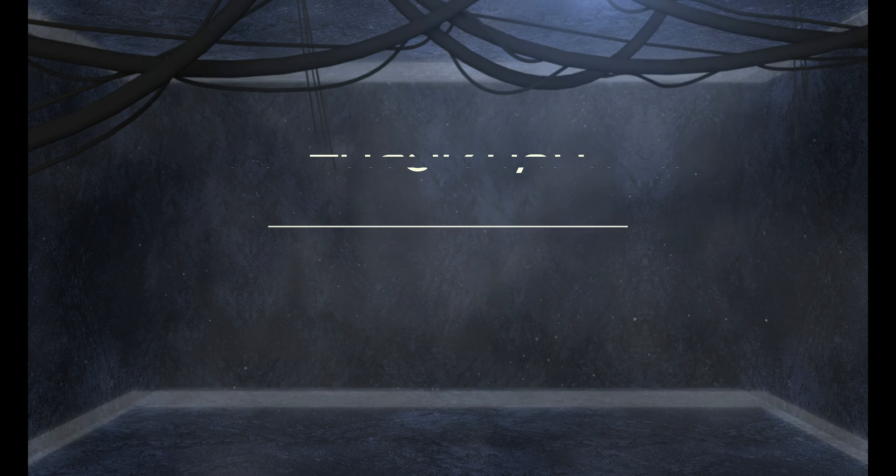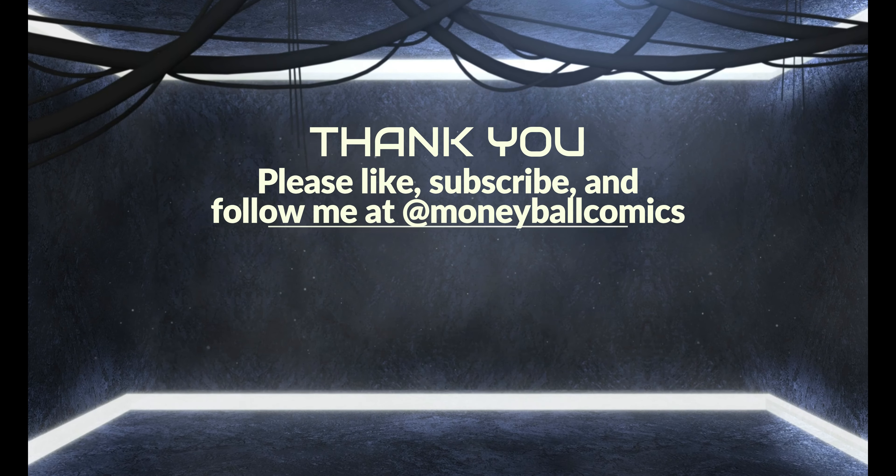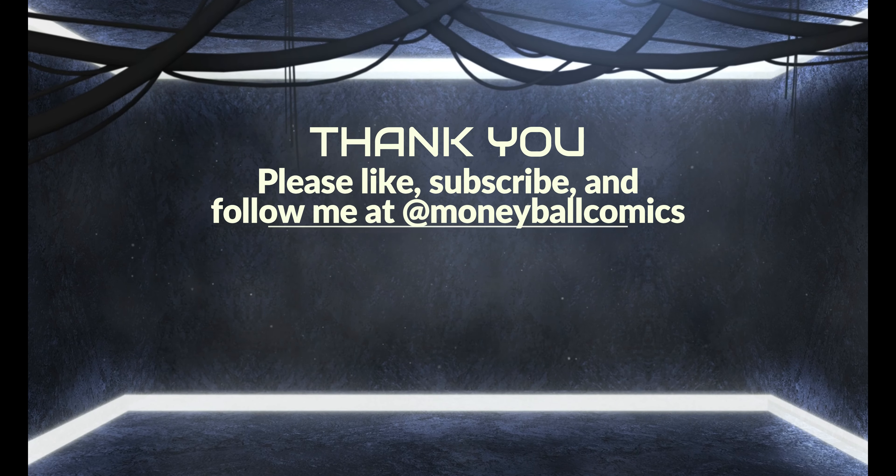Looks very well centered — very happy with this. A well put together order from Black Cape Comics. I will definitely look to order from them again, no doubt. Really pleased with that.